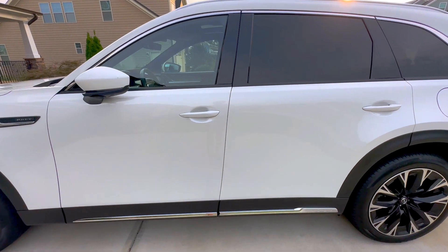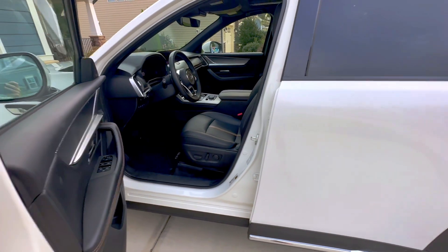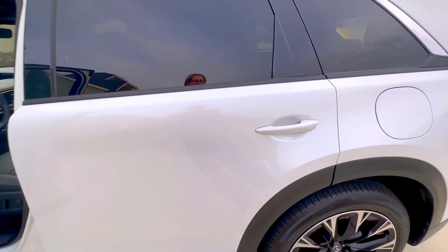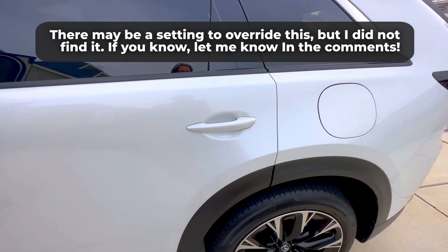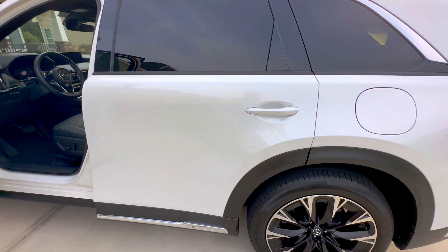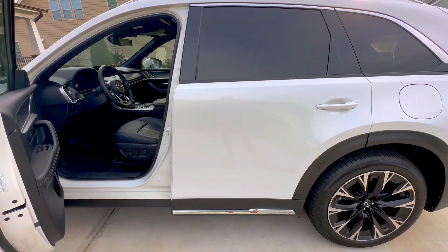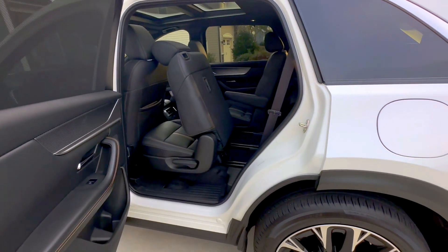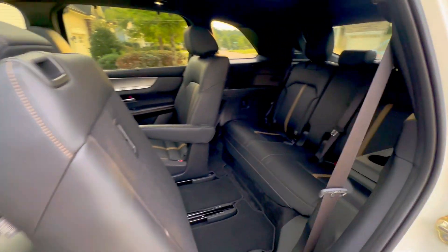One thing I would like to change: when you use keyless entry — meaning you have the key fob in your pocket or bag and you come up — it unlocks the driver's door but does not unlock the back. So I have to hear my kids complain about this a hundred times, which makes me crazy. I know it's for safety — if you're in a parking garage, you don't want to unlock all four doors — but that extra step is frustrating when you need to get everybody in the car at once.